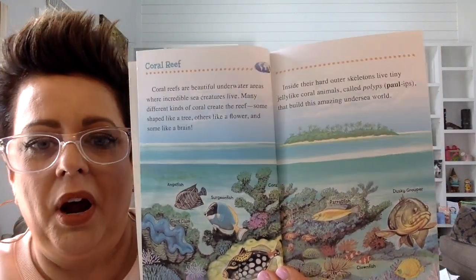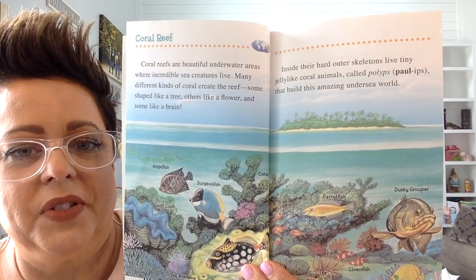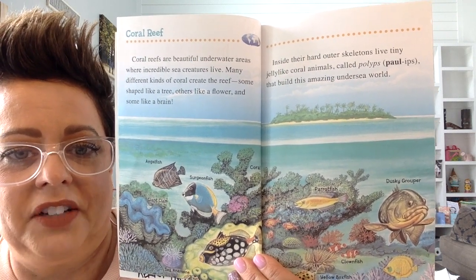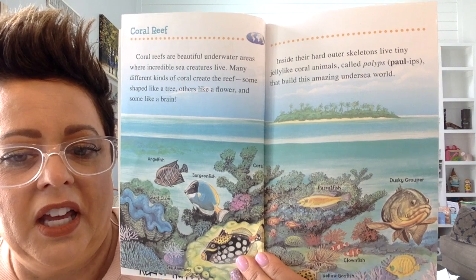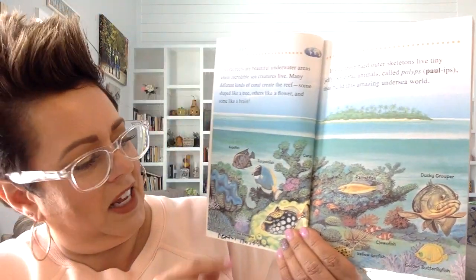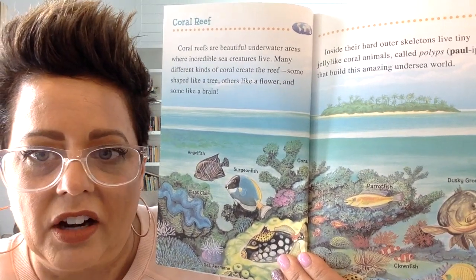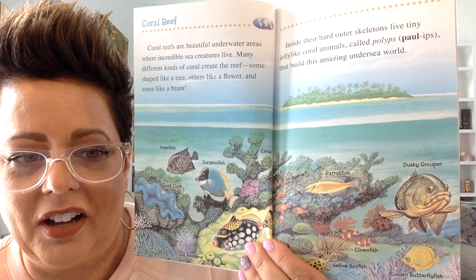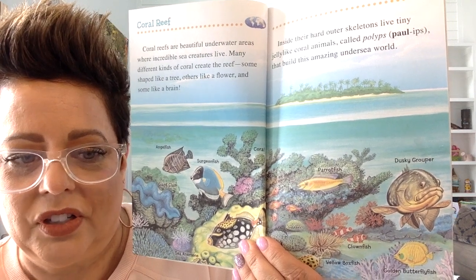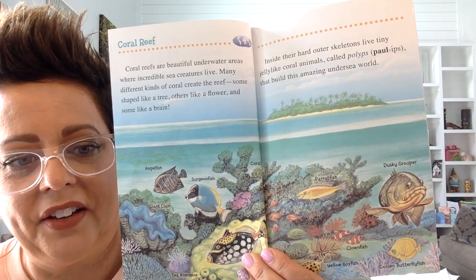In part of the ocean there is what's called a coral reef. Coral reefs are beautiful underwater areas where incredible sea creatures live. Many different kinds of coral create the reef. Some of the coral is shaped like a tree, others like a flower, and some look like a brain. All of these things you see here — this is coral — and it's hard and it's part of the sea, part of the ocean. A lot of times it will be closer to the edges or to shallow parts of the ocean, and fish live among the coral.